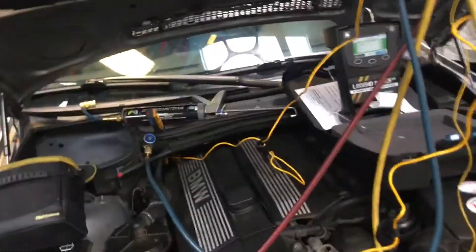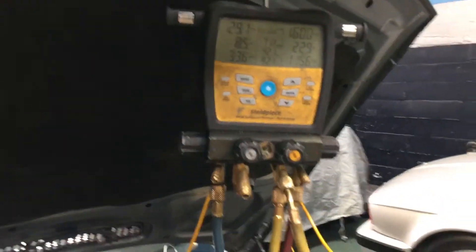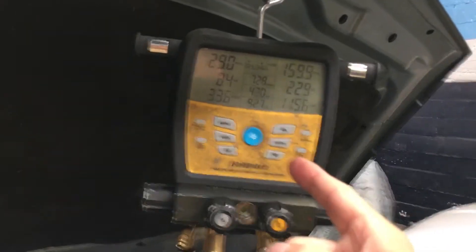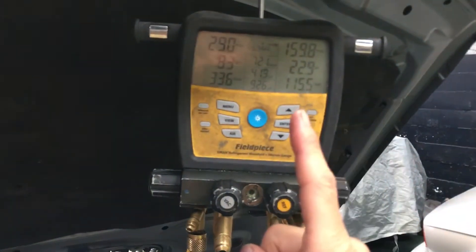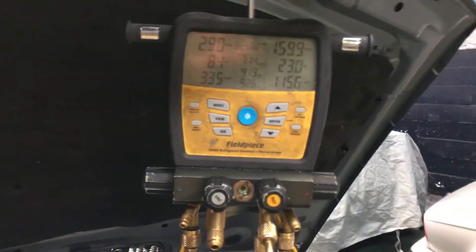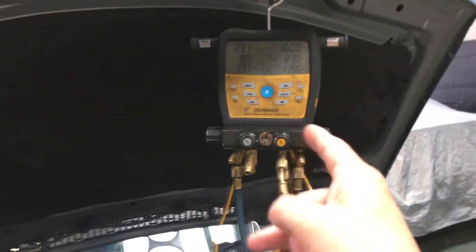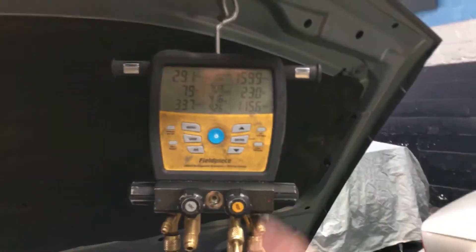It's coming out at 42 degrees out the center dash right now — you'd say that's excellent. If you came in and checked it, someone might look at the pressures and say 'oh that's great.' But let's find out what happens when I do a recovery and recharge to see what changes. The customer statement is: when I go into hot weather the AC sucks. So let's see if it still sucks after we do a recovery and recharge.